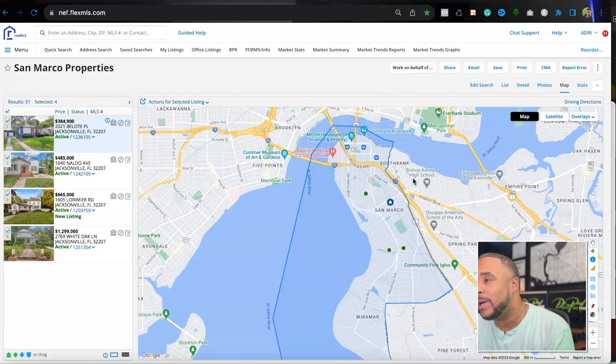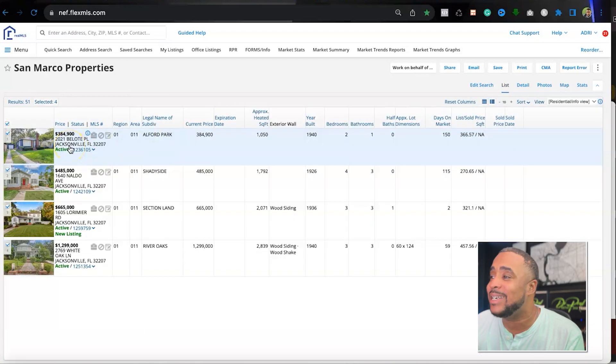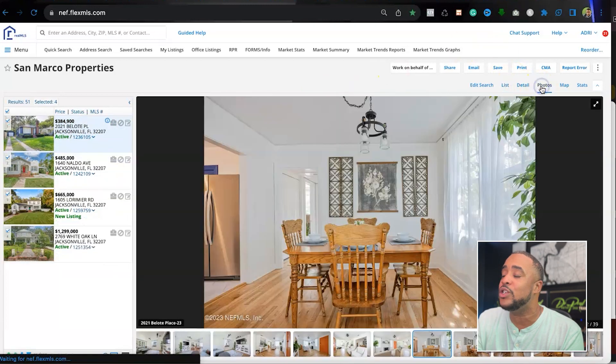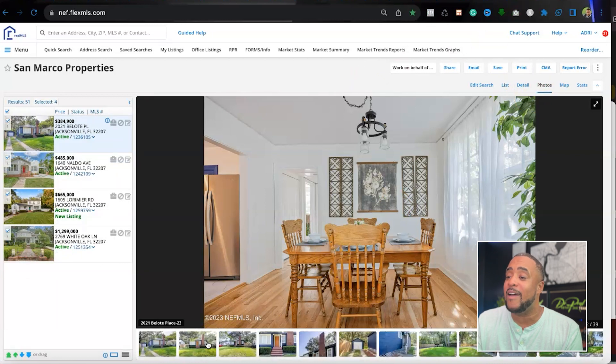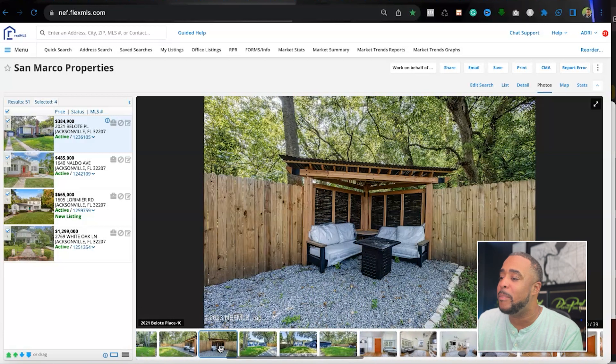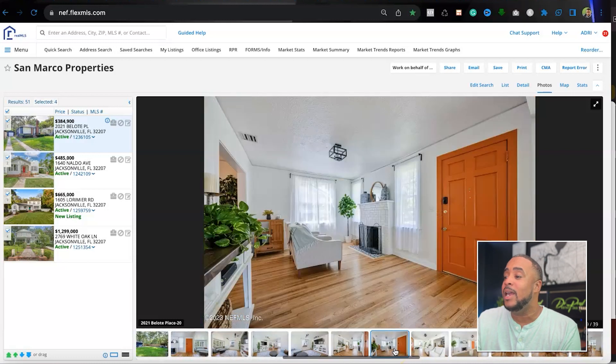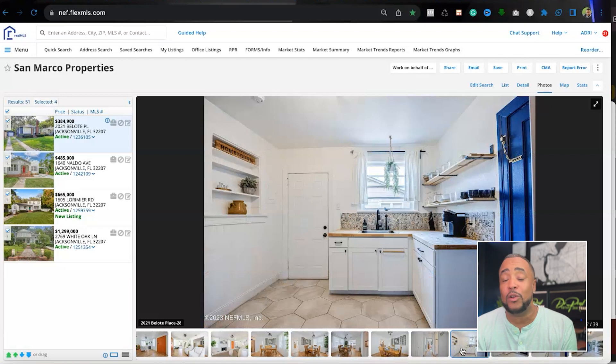Going over to the MLS — I want to start with the maps first, because many properties on the MLS fall inside this area but won't match exactly on Google Maps. I picked homes right in the heart of San Marco with walkability to the square. This first home is $384,900 — a two-bedroom, one-bathroom, about a thousand square feet. All these homes are restored, so you'll see charm and updates. Look at the oasis in the backyard, and inside you'll find natural hardwood floors and built-ins.